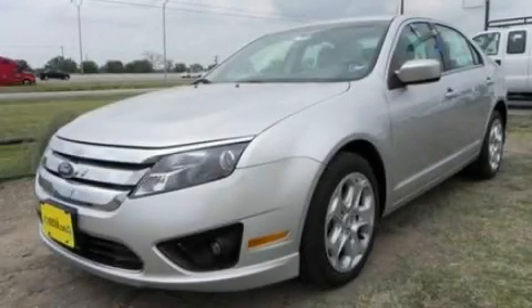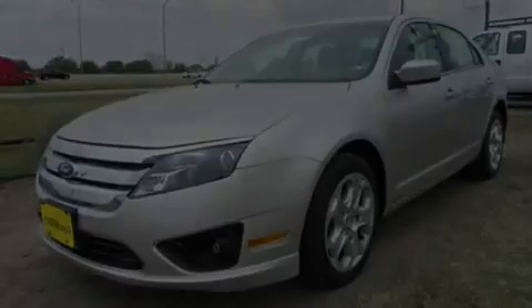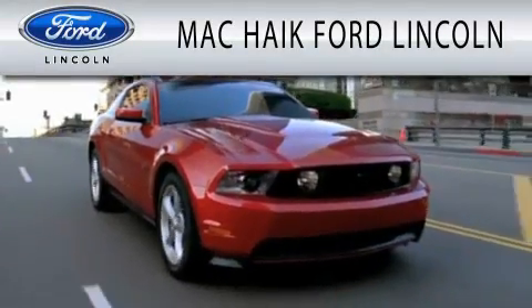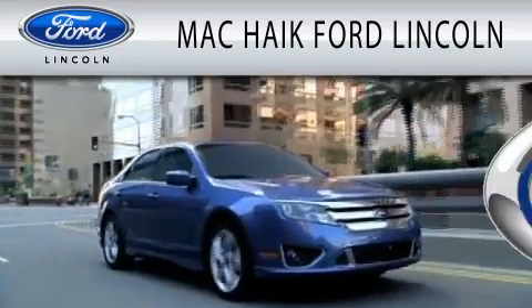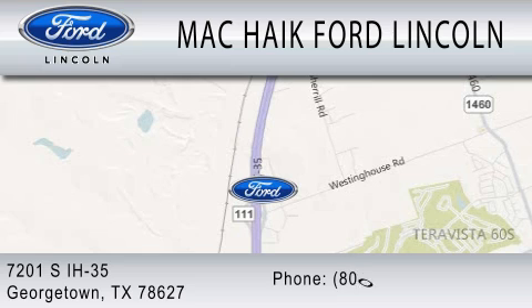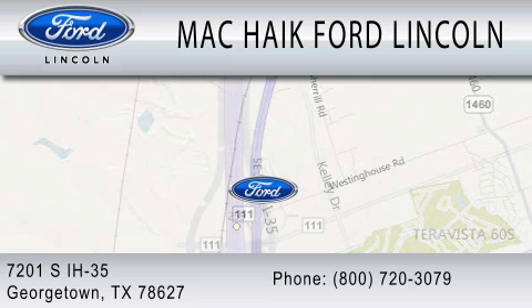Call and arrange your test drive today. Mack Hike Ford Lincoln is dedicated to doing everything possible to ensure that the experience you have selecting your next vehicle is as pleasant as possible. We're located at 7201 South Interstate Highway 35 in Georgetown.